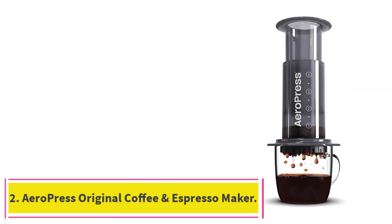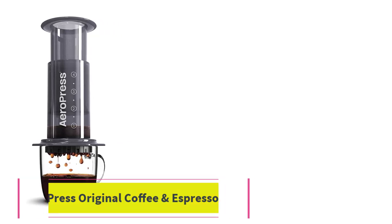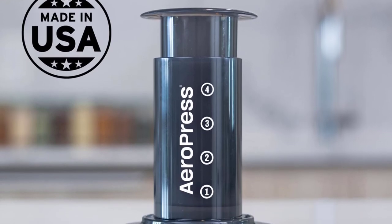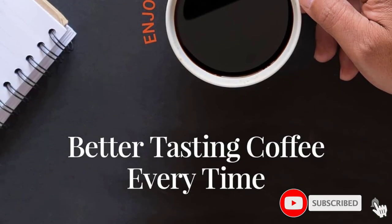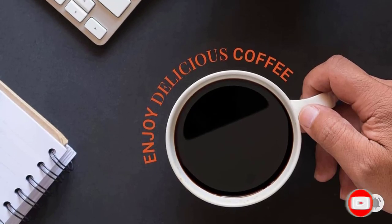At Number 2: AeroPress Original Coffee and Espresso Maker. Use it at home or take it on the road in the included tote — this simple hand-pressed brewer can make either American coffee or espresso. After testing the item, we found it highly portable as it's made of several parts that can conveniently be broken down to make it more travel-friendly.